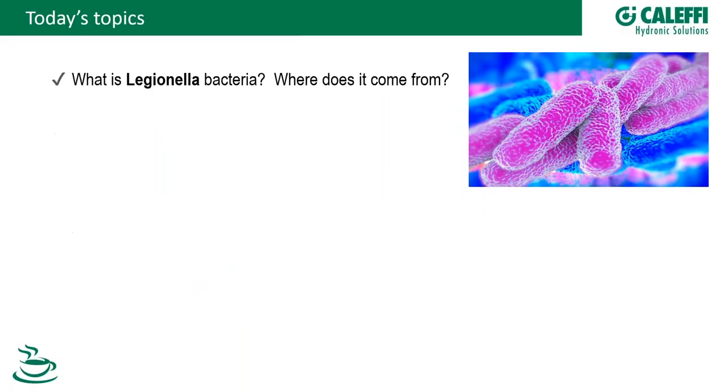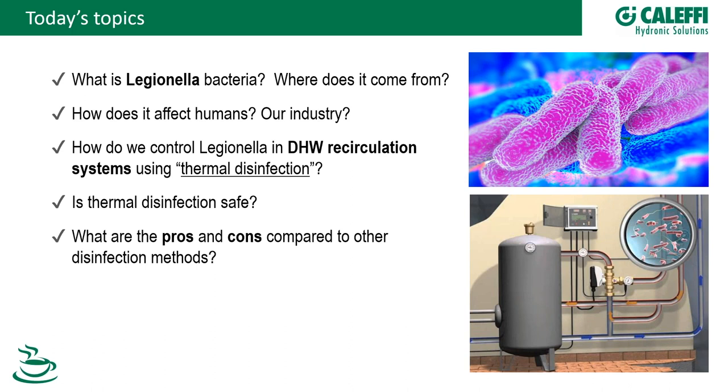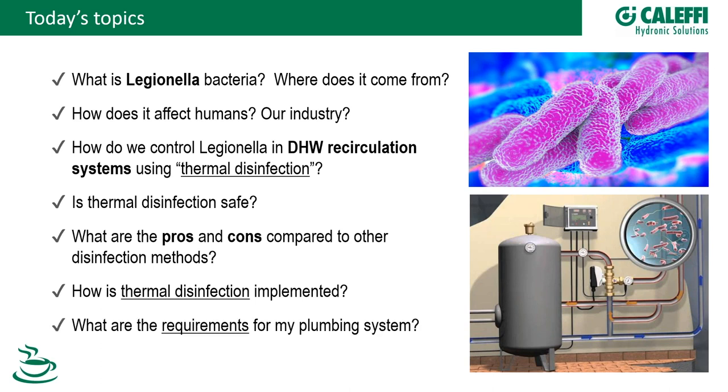Thanks, Bob. Appreciate it. Today's topics: we'll talk about what Legionella bacteria is — not going into all the biology, but briefly covering where it comes from, how it affects our industry as designers, plumbers, contractors, and engineers. The core of the presentation is how to control it in domestic hot water recirculation systems using thermal disinfection. We'll also cover safety, comparison to other methods, and how it's implemented.